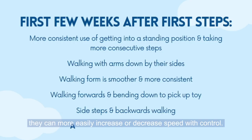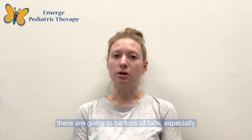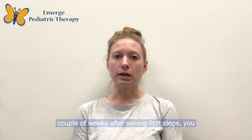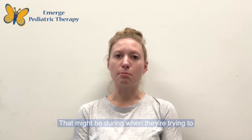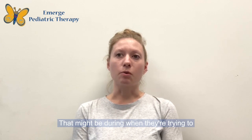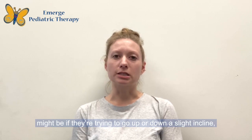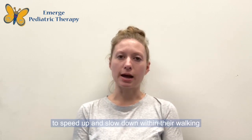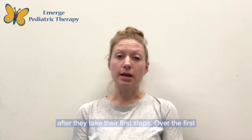The next thing you're going to see is that they can more easily increase or decrease speed with control. Initially when kids first start walking there are going to be tons of falls, especially if they're trying to slow down. Over the first couple of weeks after first steps, you want to see that they can start to speed up and slow down without losing their balance — whether picking up toys, going up or down a slight incline. Generally, you should see that about four to six weeks after they take their first steps.